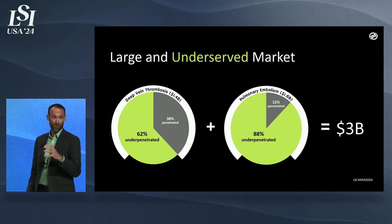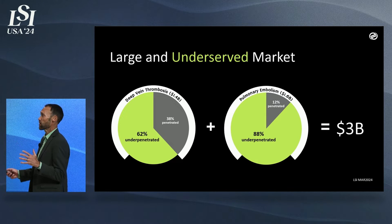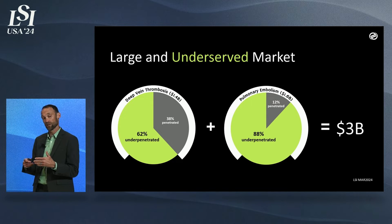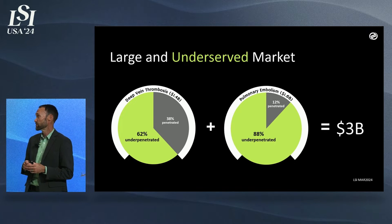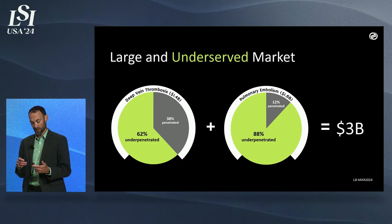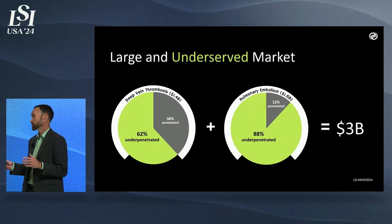These are massive markets — we have three billion-dollar markets here. But looking specifically at each, they're huge markets but they're not penetrated. You've got massive companies working on these things, but the technology is currently unapproachable or becoming irrelevant. Particularly in the pulmonary embolism area, it's only 12% penetrated. Companies like Boston Scientific, Anari, and Penumbra are chasing that area — there are huge opportunities there.